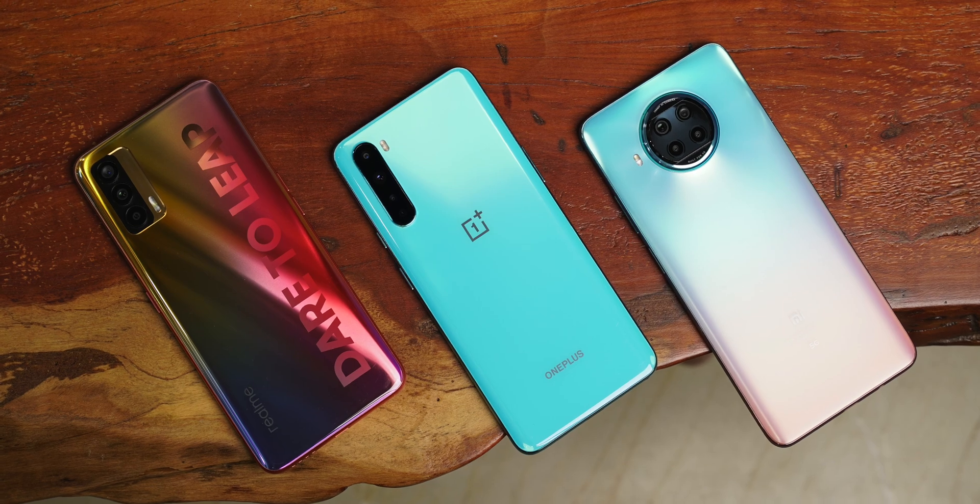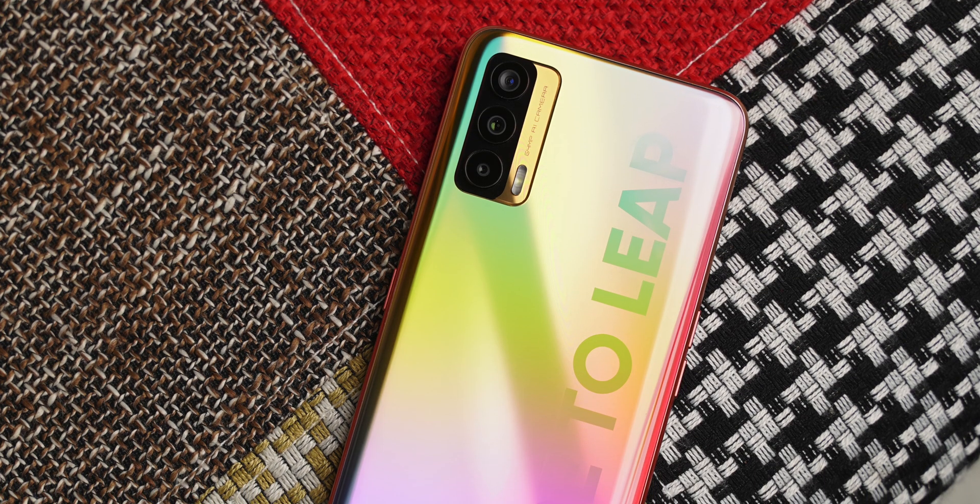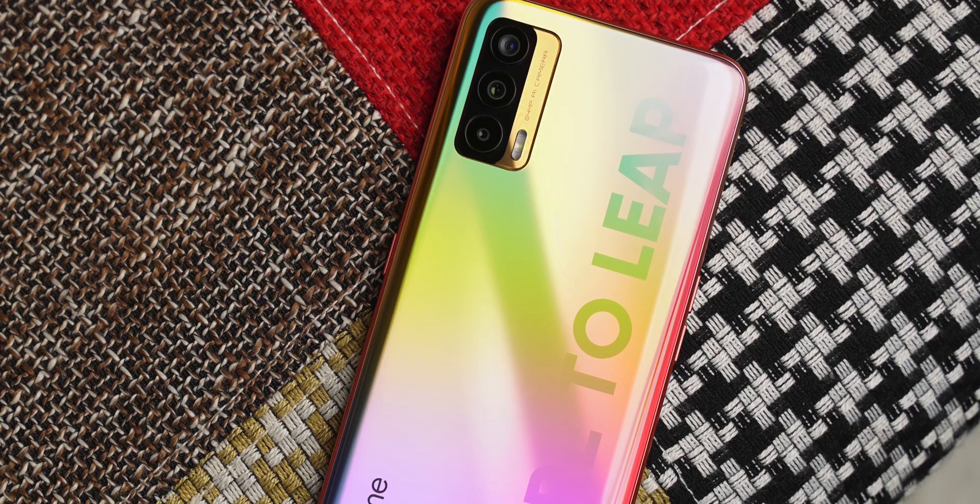It's very difficult to make sense of Snapdragon's naming scheme, but if common sense has to prevail, we would say the Snapdragon 750G should come somewhere under the Snapdragon 768G. And where does the MediaTek 800U come in? That's what we're gonna find out.